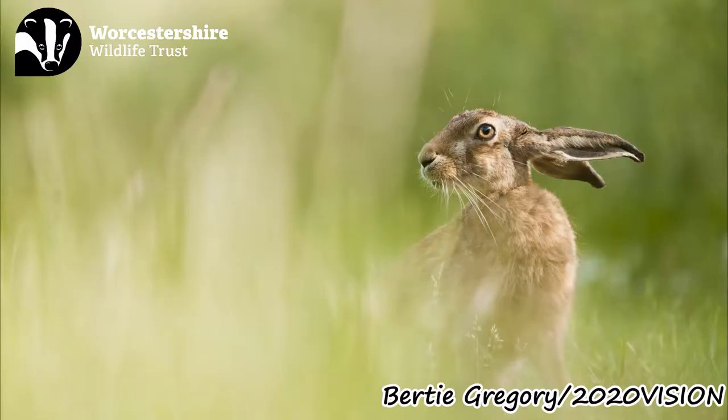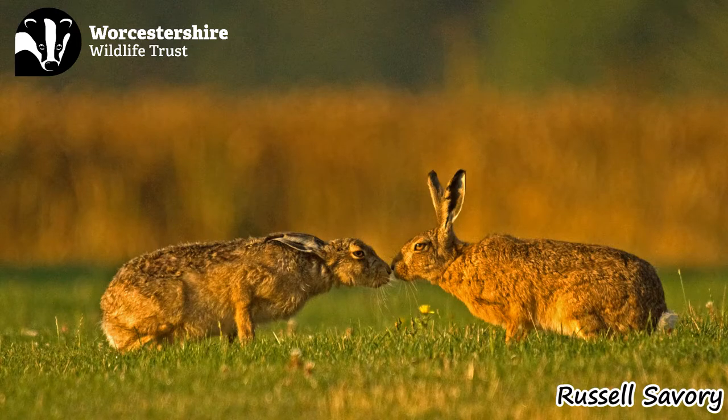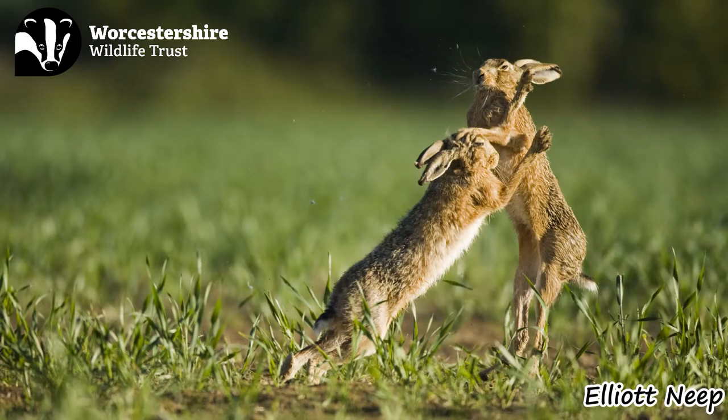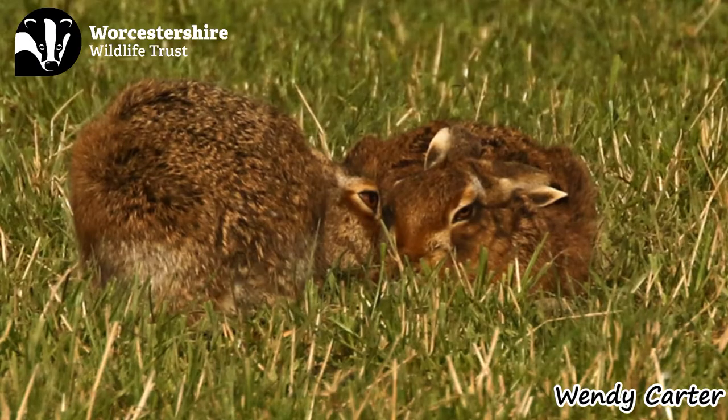The brown hare is most commonly seen in early spring, as this is when their breeding season starts. You can sometimes even see them skilfully boxing. This is when a female hare tries to ward off an amorous male hare. A female hare can have between 3 and 4 litters per year, with each litter containing between 2 and 4 young, known as leverets. An interesting fact is that hares can even conceive a second pregnancy while already pregnant.